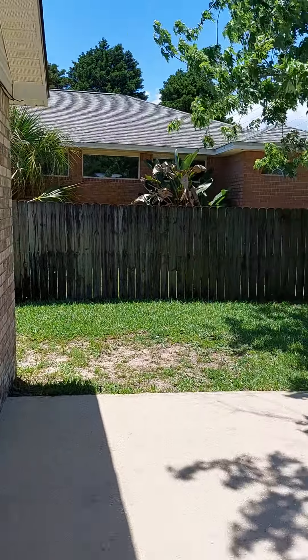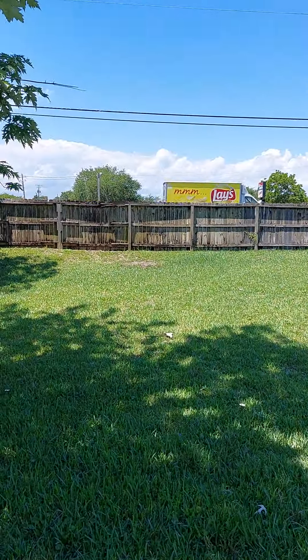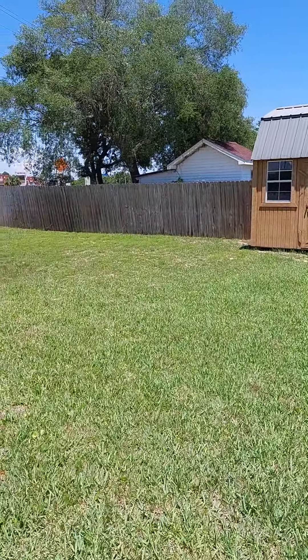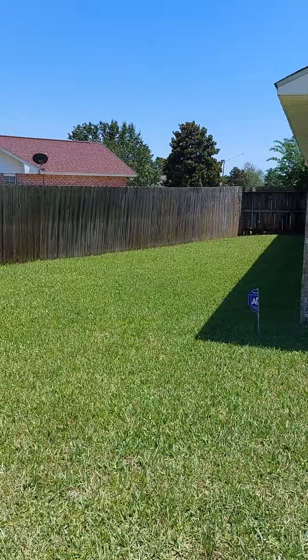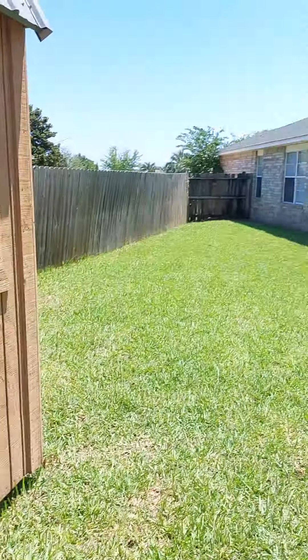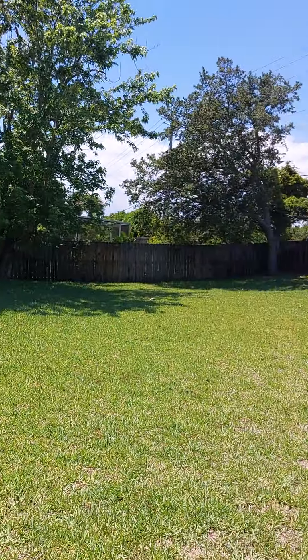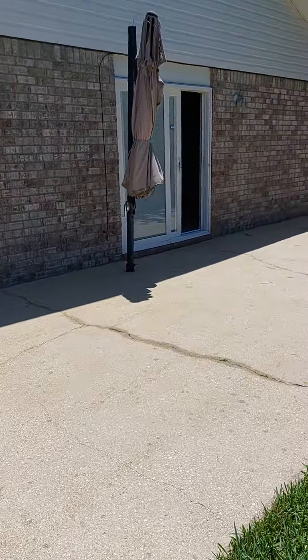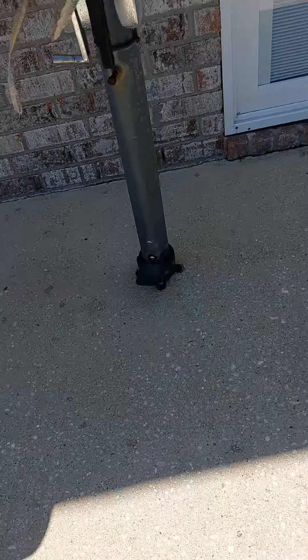Nice green grass, back porch. This does back up to Highway 98 — not really noisy inside, though. I guess it is if you're outside. There's a little shed out here, it's locked. Extra storage up top — that looks nice. Looks like it's bolted into the ground, it's not going anywhere.